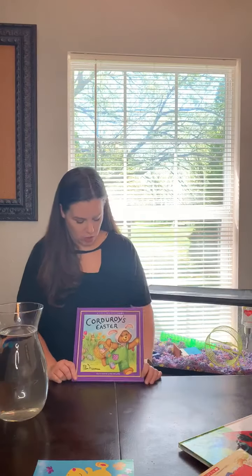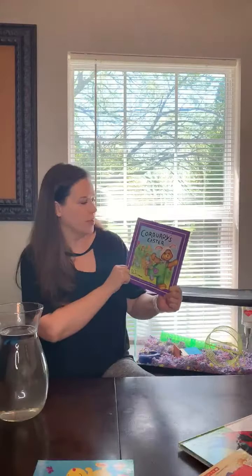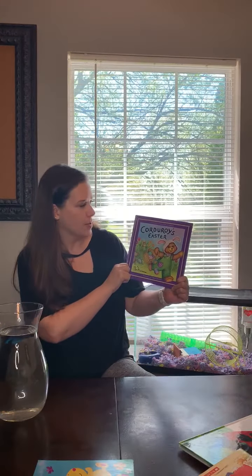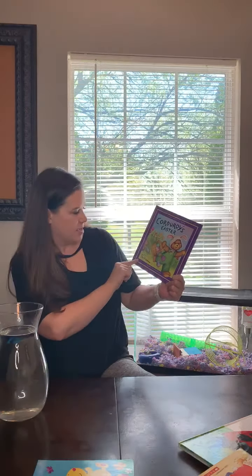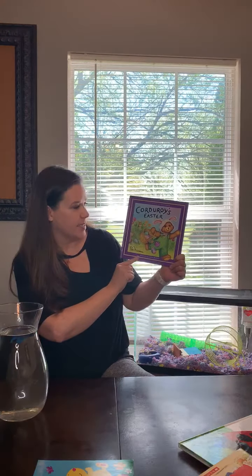Today's book is called Corduroy's Easter. We all love Corduroy, so I thought I'd read you Corduroy's Easter. The author is Don Freeman, and the illustrator is Lisa McCue.